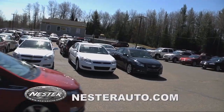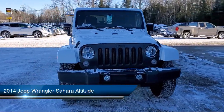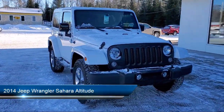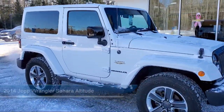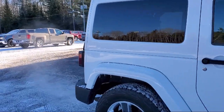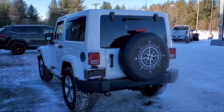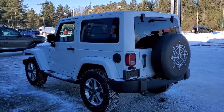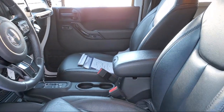Welcome to Don Nestor Chevrolet. Here's a look at another one of our great vehicles from our inventory. It comes equipped with Sunrider soft top, heated front seats, integrated rollover protection, fully automatic headlights, connectivity group, heated door mirrors, keyless entry, leather wrapped steering wheel, steering wheel controls, alloy wheels, and has less than 85,000 miles on the odometer.